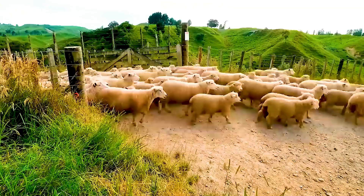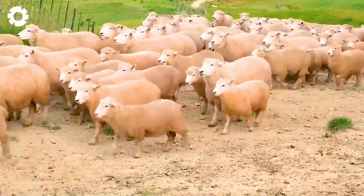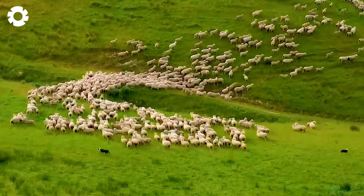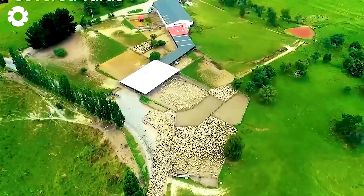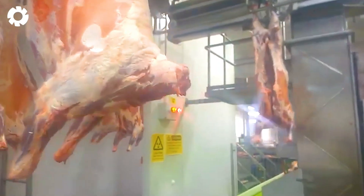With a total sheep population of 5.17 million, the main products from this industry are primarily meat, accounting for about 70 to 80% of production value, while wool contributes only about 17%.